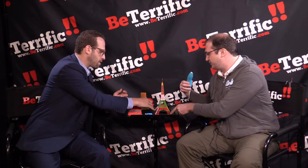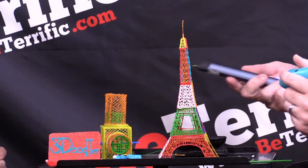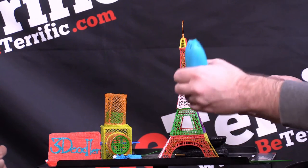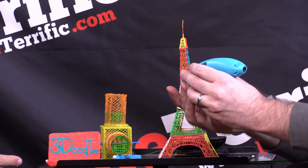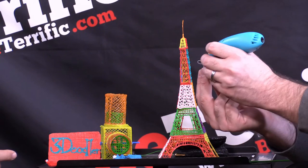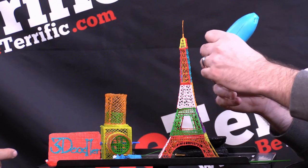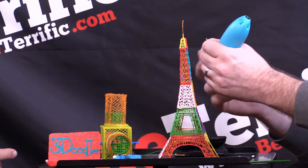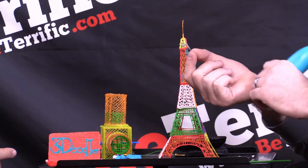We also introduced this year the 3Doodler Start, which is our kids' version. The 3Doodler Create, which also just came out this year, has a very hot metal tip, so you do need to be careful — we recommend 14 plus for it. Whereas the 3Doodler Start has a very cold tip, so you can actually draw on your skin if you want, and it still does that 3D in the air. The real difference is the material is a biodegradable nylon that we created from scratch. It has FDA food-approved subcomponents, so it is safe. The plastic is made in the United Kingdom because of the quality we require for something in the hands of children.